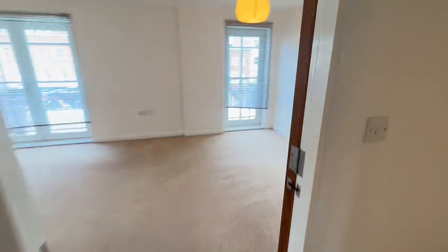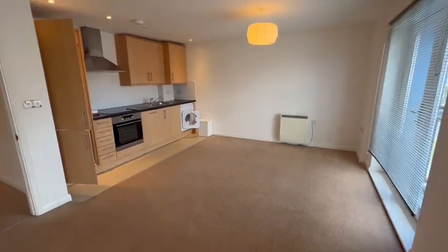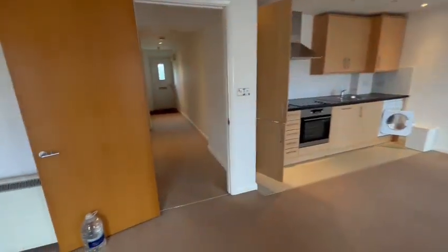You've got a nice open-plan living room and kitchen area. The kitchen's got all white goods included, also including a dishwasher.